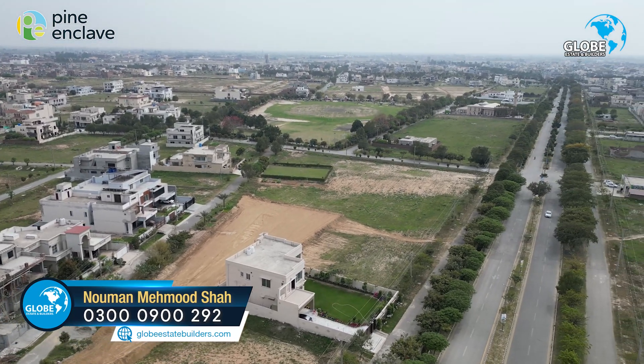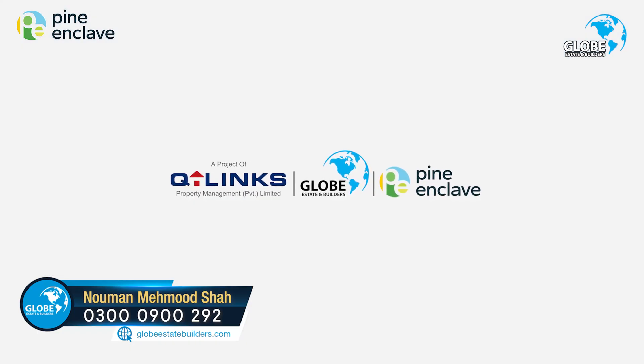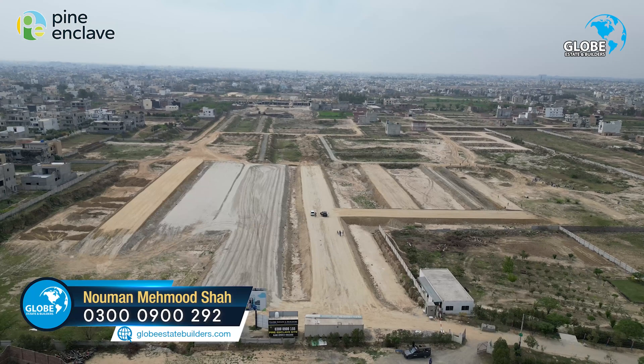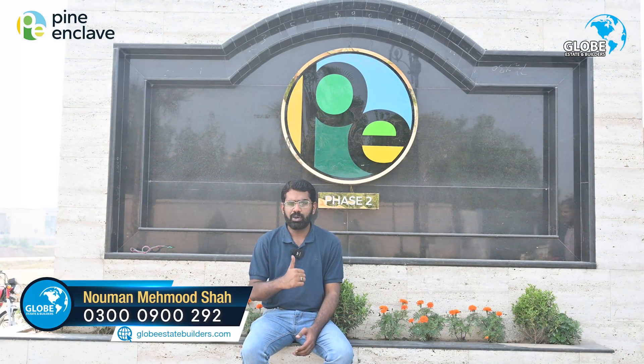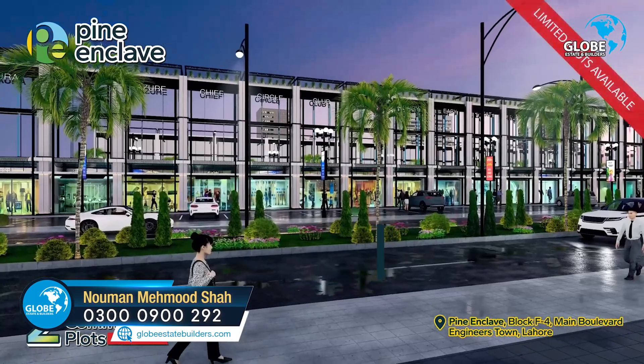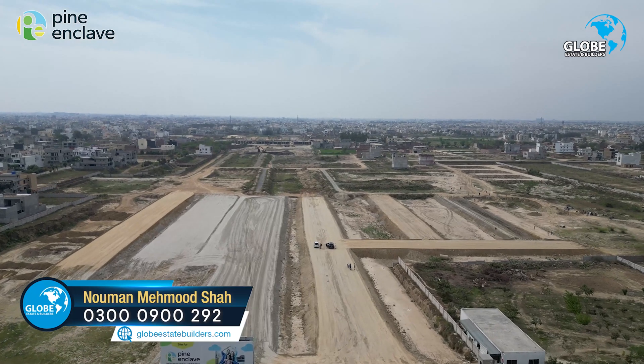Alhamdulillah, Pine Enclaves Phase 1 and Phase 2 is a great project by Q-Links. This developer, in the last year, handed over the project to the society. Plot numbers have been allocated, on-ground development is progressing very quickly. Behind me, the gate is ready and the entrance is complete.